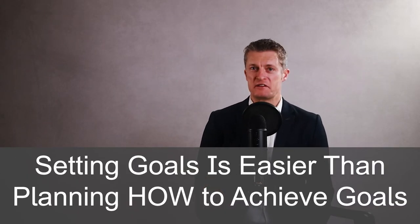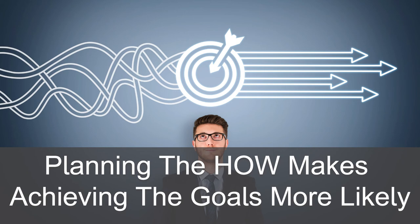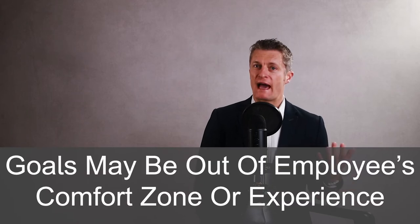The fifth action to set employee goals is to build the plan of HOW to achieve the goals. Setting employee goals is significantly easier than coming up with realistic plans of how to achieve them. Planning the HOW makes achieving the goals a lot more likely. You can firstly leave the planning to the individual, secondly get involved in coaching the individual to build a plan, or thirdly get the team or others involved in building plans. Some goals are fairly straightforward — an extension of what the employee does day in day out. Other goals might be out of the employee's comfort zone or require a team effort. Using many minds to solve problems nearly always beats one mind, no matter how individually brilliant.